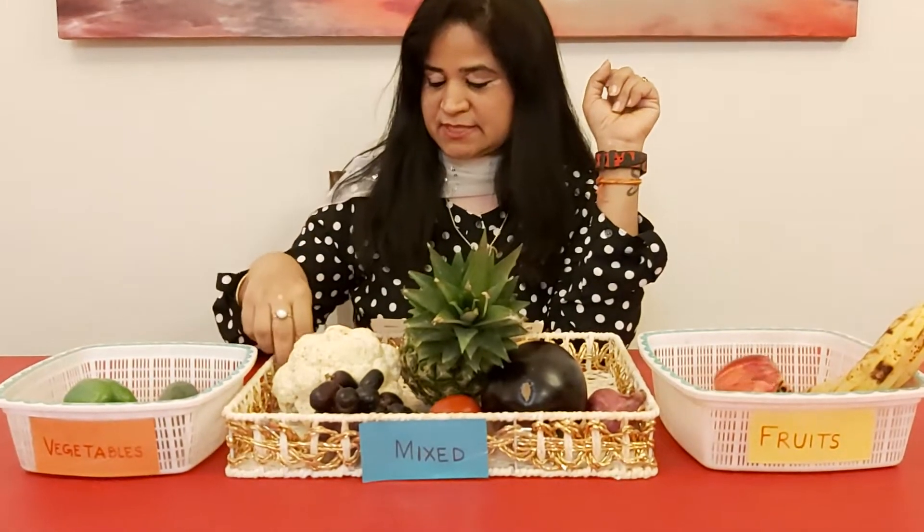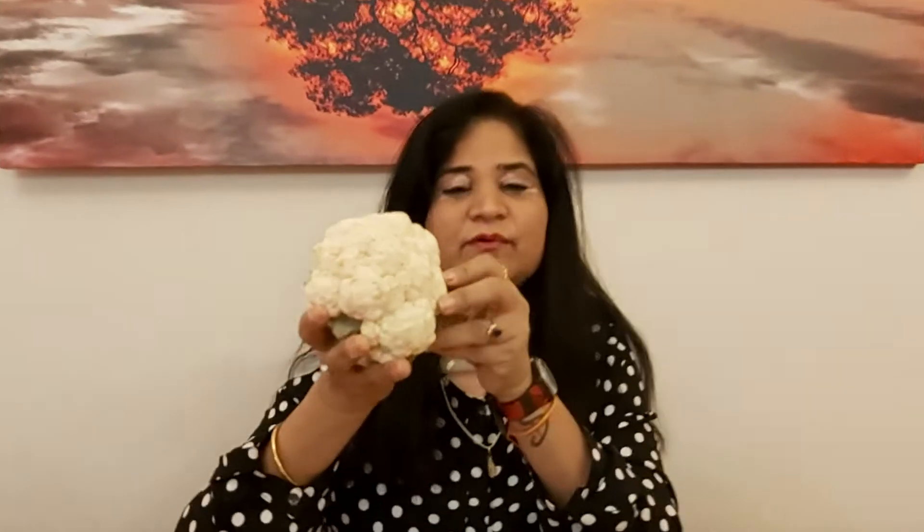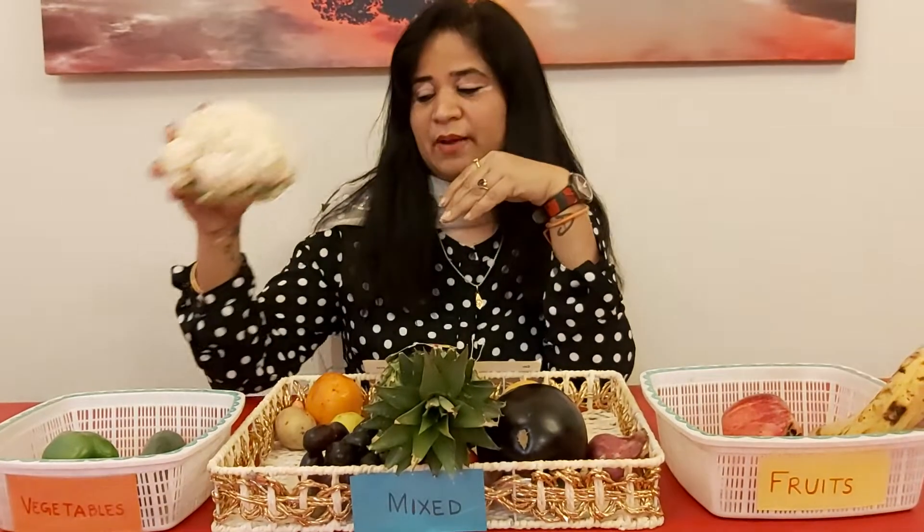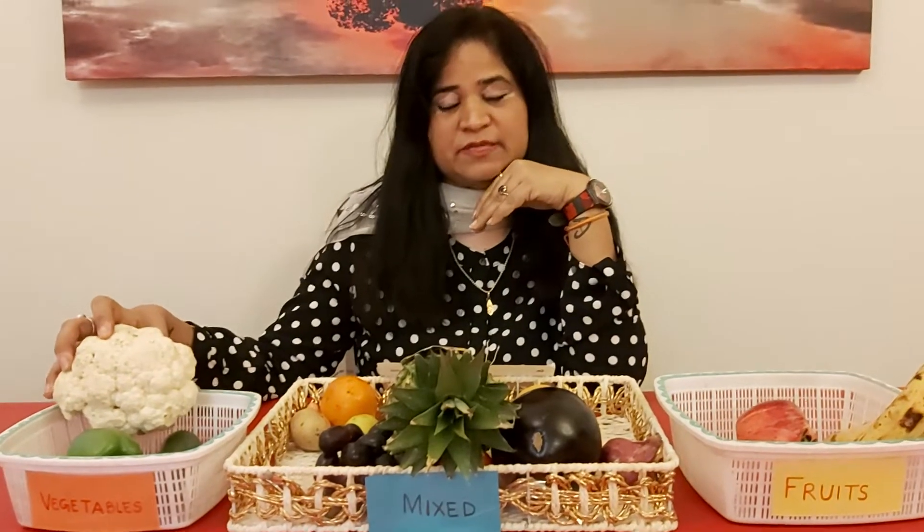Now let's take — what's this? A big flower, a big flower. Is it a fruit or a vegetable? It's a cauliflower. We cook it and we eat it, so I am going to put it in the vegetable basket.